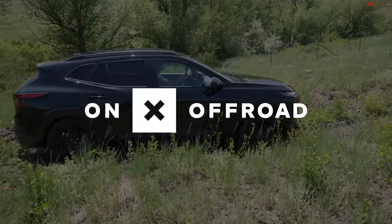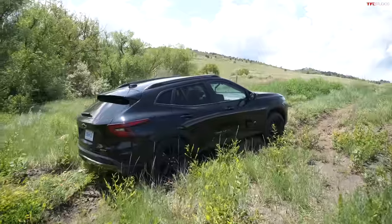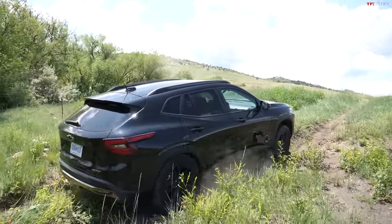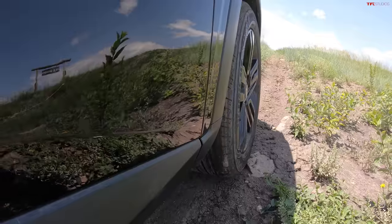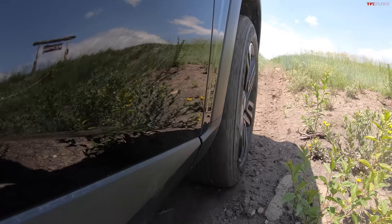We did it! We got enough wheel spin. I can't believe that actually worked. It's climbing. Even with front-wheel drive, you just gotta take it by the scruff of its neck. Full throttle.